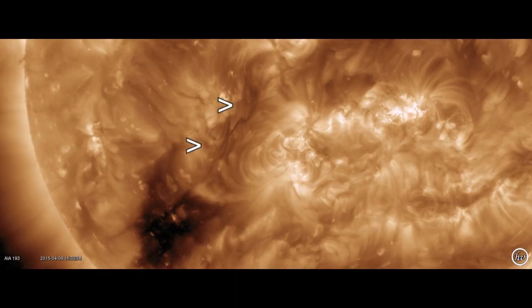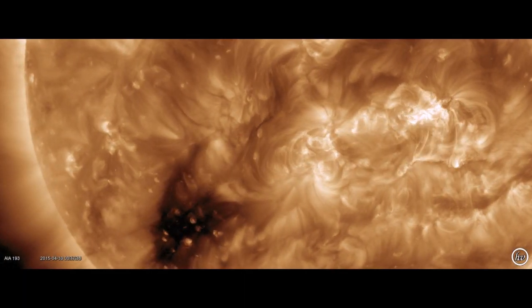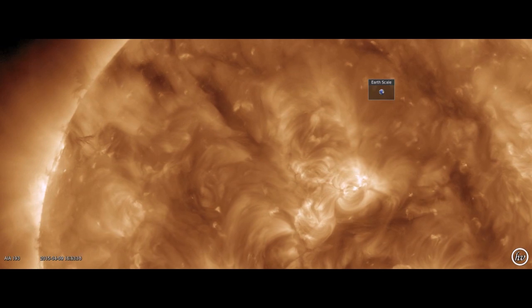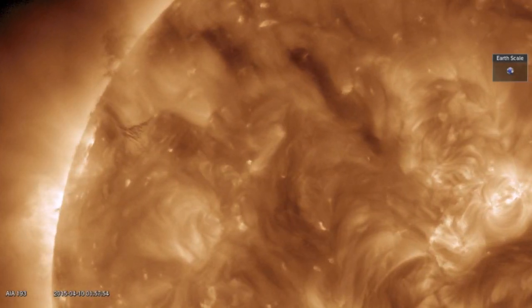Right now, it is the filaments that have our attention — a solid one extending from the northern coastline of the south polar coronal hole extension. Then on the north, we have a number of plasma filaments, but the biggest is cresting over the limb just now.